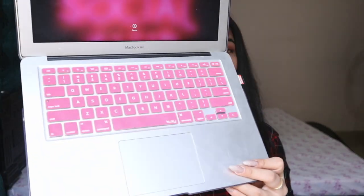The next thing is this — it's a keyboard cover. You can put it on your keyboard so that dust does not get through, and it also looks cute. I paid 379 rupees for this, which I think is a fine price.